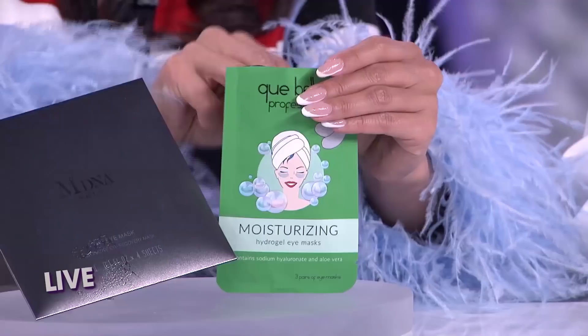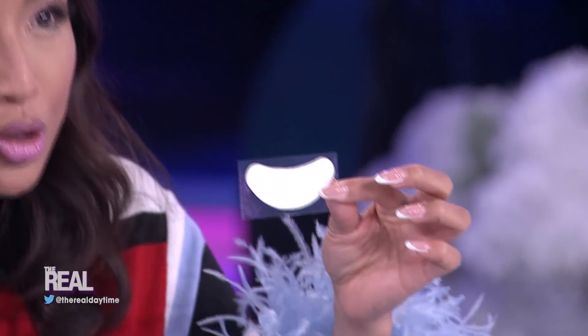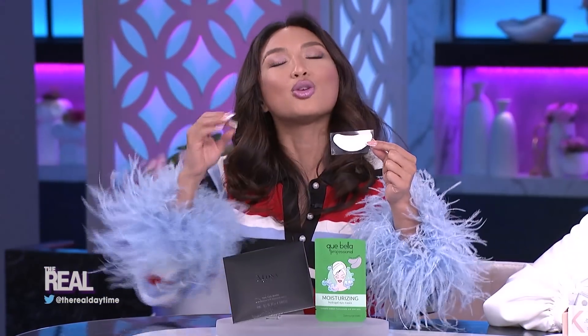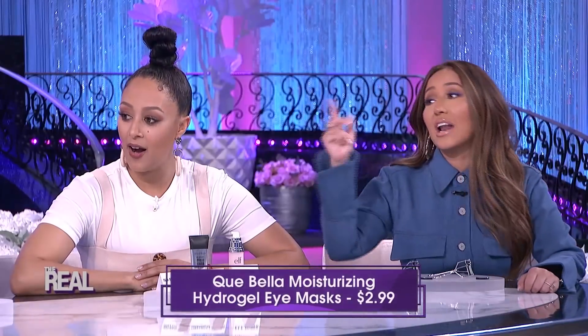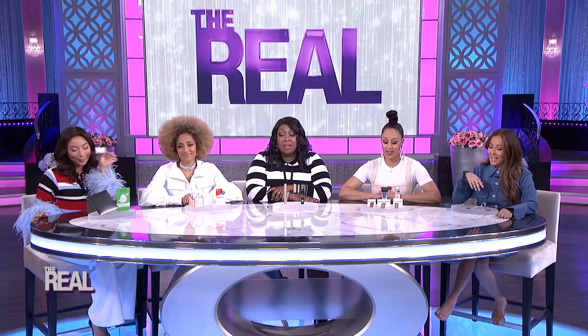If this isn't something your bank account can pull off right now, don't worry. You have Gay Bella's Professional Moisturizing Hydrogel Eye Masks, which will also help reduce the appearance of fine lines and wrinkles, leaving you with a plumped and brightened under eye area too. You can get three pairs for just $2.99 — that's a savings of $47.01. Now that is a Drugstore Dupe!